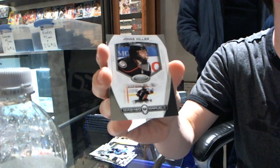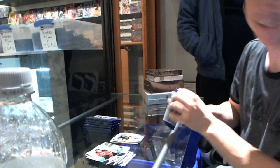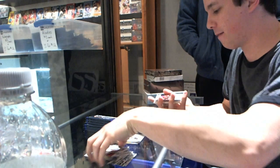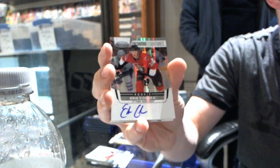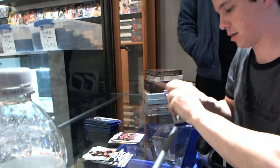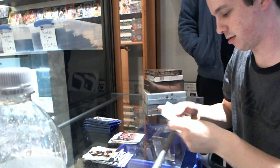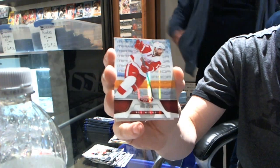We've got Masked Marvels for the Anaheim Ducks — very close. We've got a Freshman Signatures for the Ottawa Senators — Eric Condra. We've got a Mirror Red numbered to 199 for the Detroit Red Wings — Pavel Datsyuk.